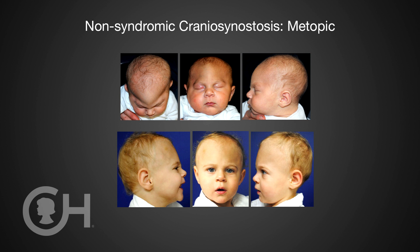This frequently involves the upper forehead, the orbits, and sometimes the remainder of the skull. When it comes to the management of simple non-syndromic synostosis — conditions in which there's typically one suture closed — we have a variety of techniques available to treat that patient.